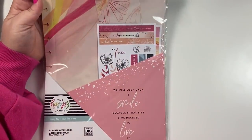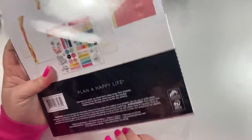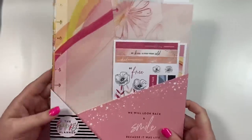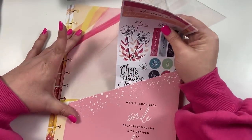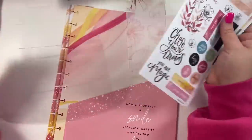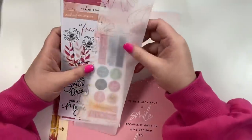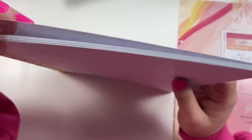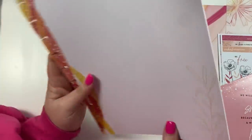Then we have this pack — it says 'We Will Look Back and Smile Because It Was Life and We Decided to Live It.' Let's open it up. A lot of stuff in the teacher line is sized for the big planner, because a lot of teacher planners are big planners. When I was a teacher I used a big planner because at meetings I could punch handouts and pop them right in. This accessory pack comes with two sheets of stickers, a divider, a folder, and super cute dot grid paper with paint strokes in orange, red, and yellow.